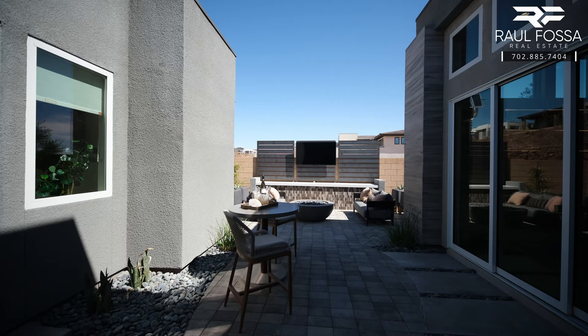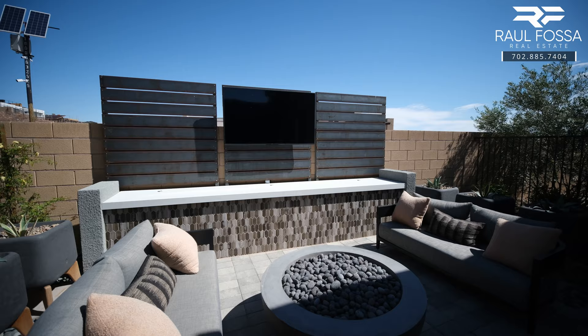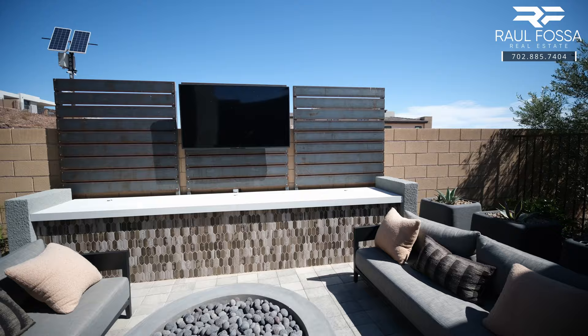Before we go in, we're going to check out this beautiful courtyard. As you can see, the casita is right here. We have a beautiful courtyard for perfect outdoor living — you can put a lounge area in here. As you can see, they have a beautiful fire pit set up. The sky is the limit.